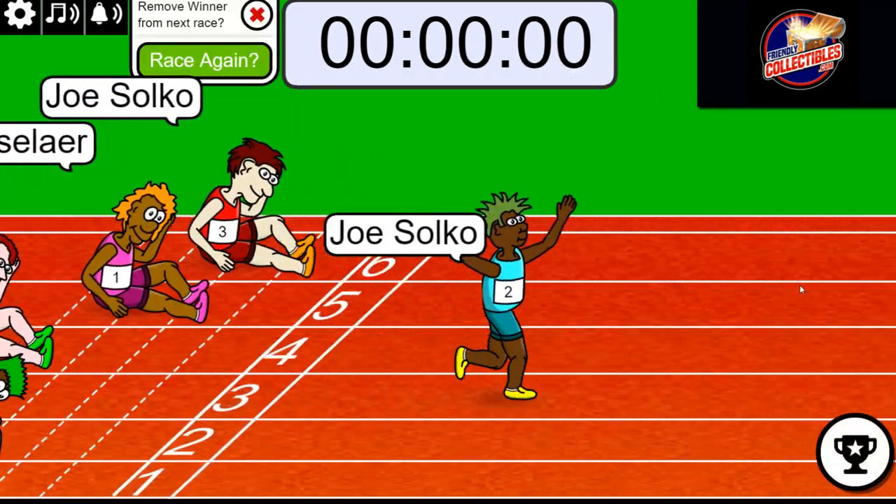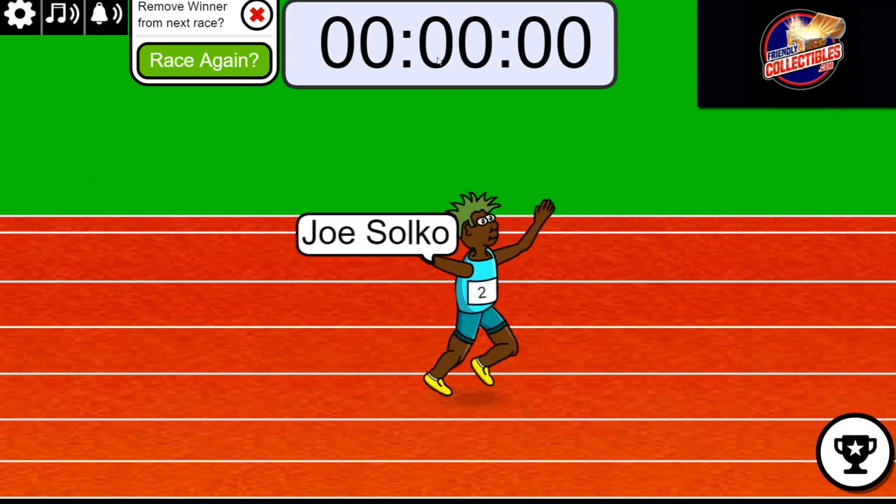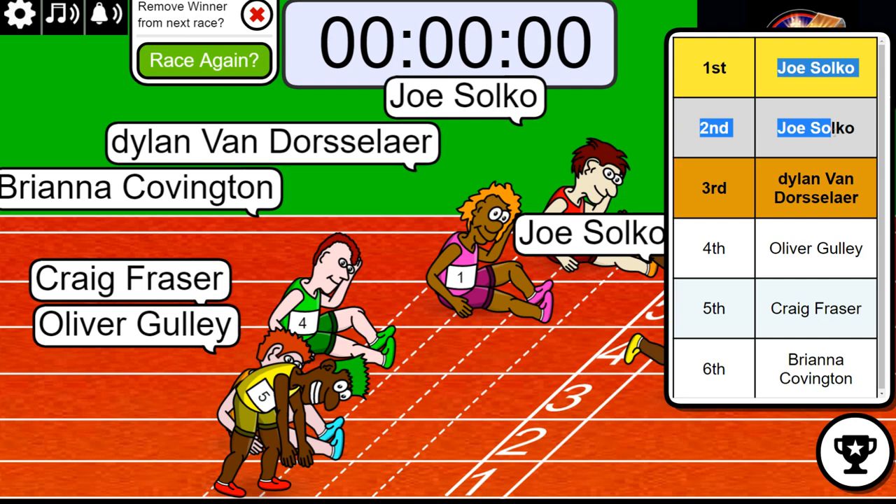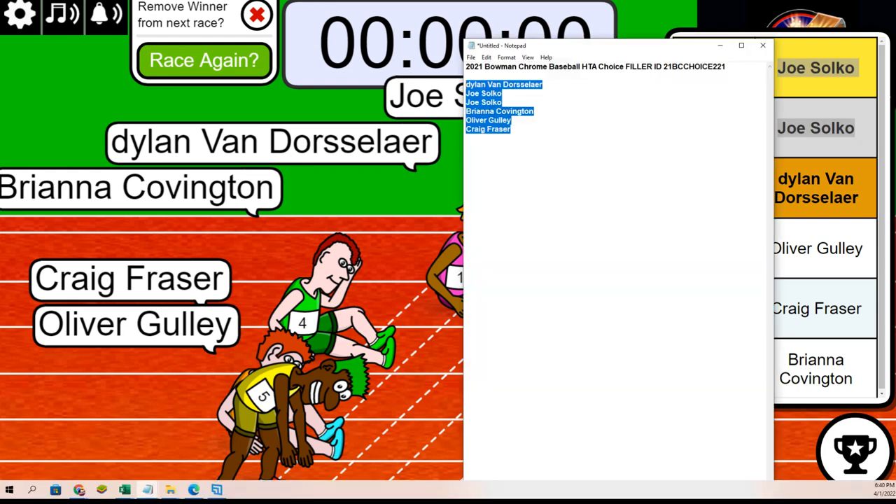Joe, you may have gotten first and second here. Oh my gosh — you may have got first and second. Look at that, both spots belong to Joe. Big congratulations, man.